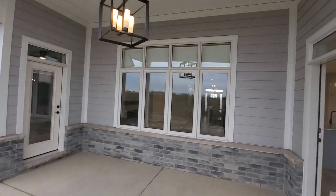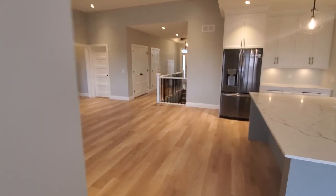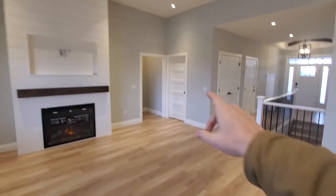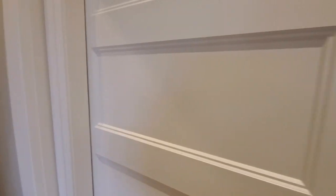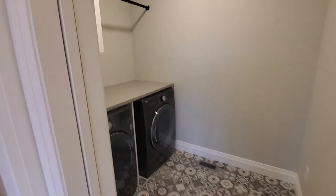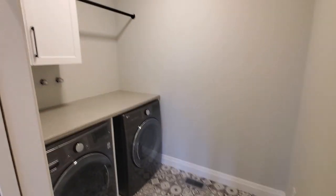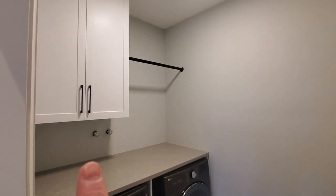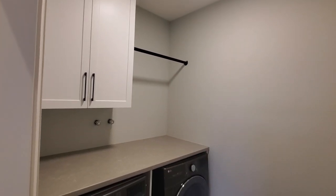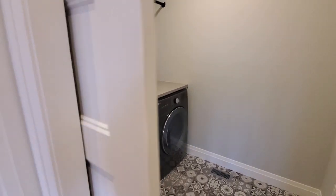Heading back inside, straight ahead is a pocket door — a little hideaway for the laundry room. Really funky vinyl floor in here, washer and dryer, a nice bit of countertop over top for folding, and a little bit of storage with a drying rack. A nice little hideaway laundry room — close that pocket door and forget about it.